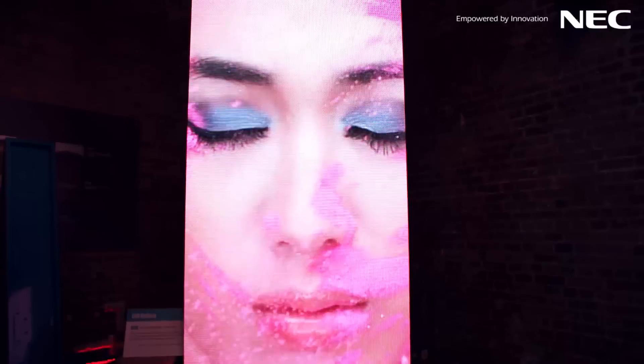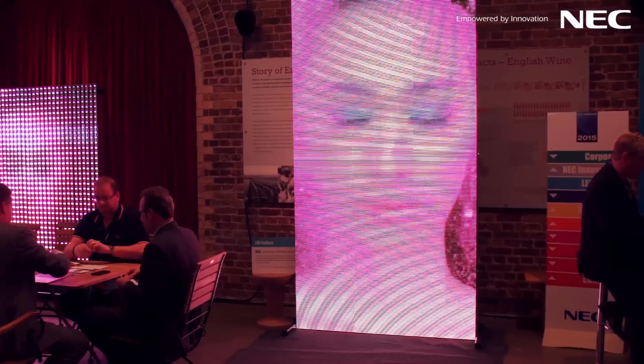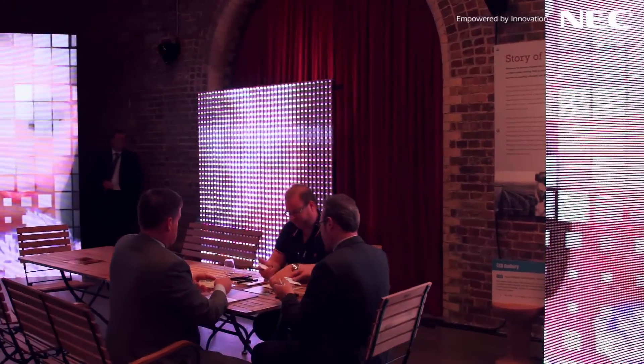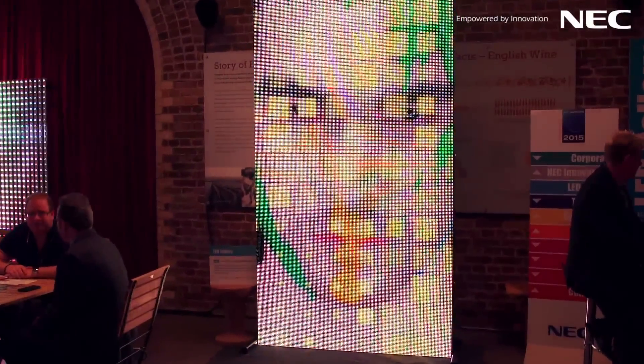We've also looked quite intensively into LED this year. With LED being a hot topic, we've decided to show all the different facets — 2, 4, 6, and 10 millimeter — and to educate people on the different types of LED: what the applications are, the different uses, and where you should stand in order to see them properly. We've really tried to bring the gallery to life by doing that, and we've had some great feedback.